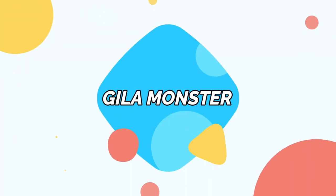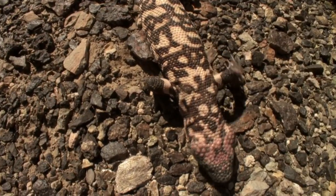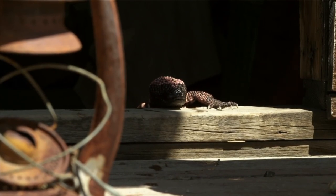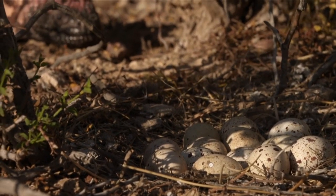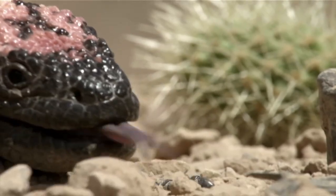Gila Monster. The Gila Monster is native to the southwestern United States and Mexico. It is the only venomous lizard in the United States and is considered sacred to some southern Native American tribes, such as the Hopi and the Navajo, who believe the Gila Monster can understand injuries and protect the tribes against them.